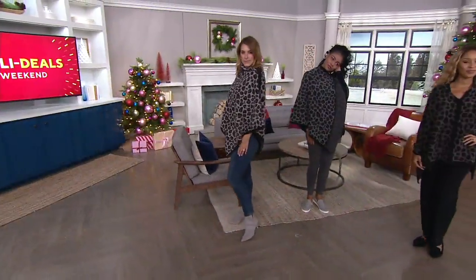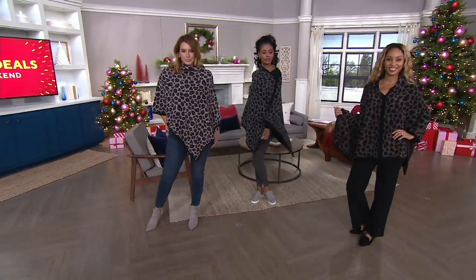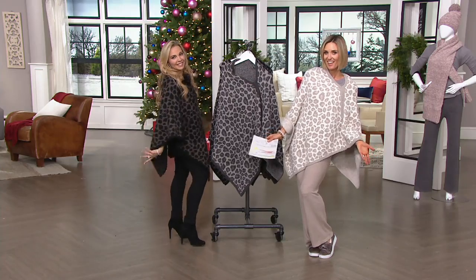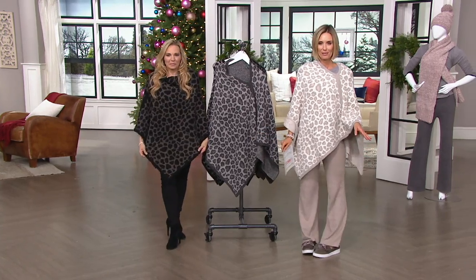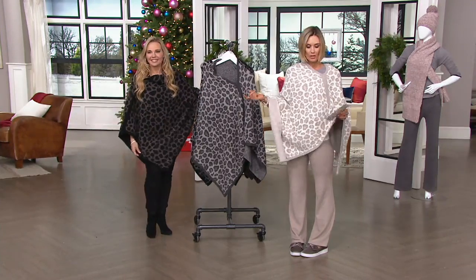Your easy pay goes away at the end of the day. Our six easy payment event, which is called holidays, goes away at the end of the day and there will not be six easy payments on everything after today. So today you get this on six easy payments. Tomorrow you don't. Only order of the year.